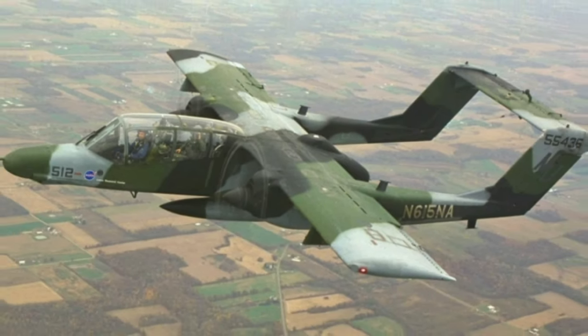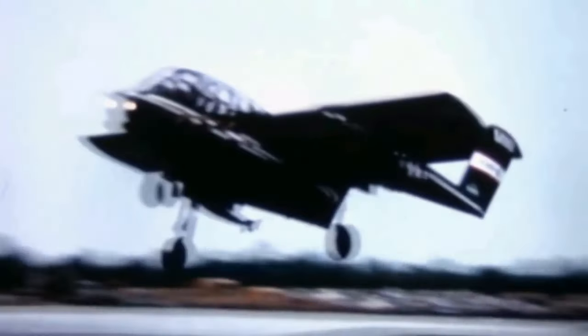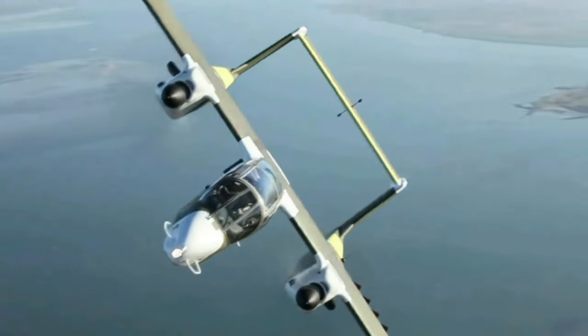With its twin booms and powerful engines, the OV-10 Bronco can take off and land from short, unimproved airstrips, making it ideal for operating from forward bases. It is also highly maneuverable, allowing it to quickly and accurately deliver firepower to its targets.